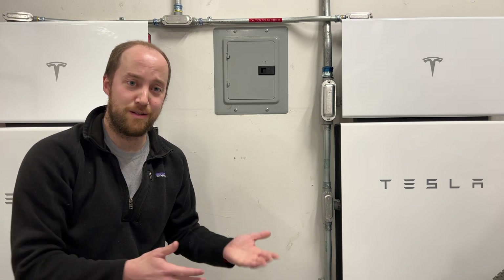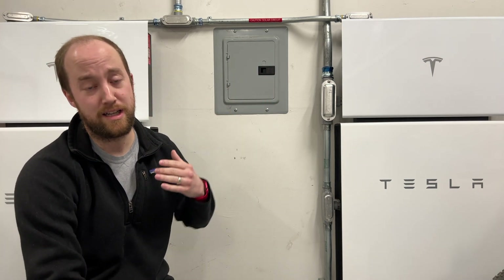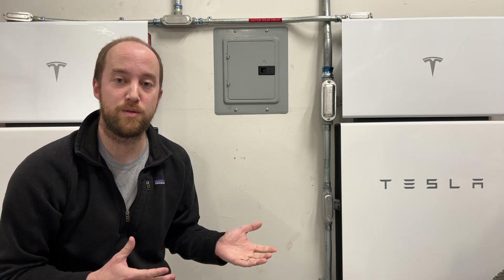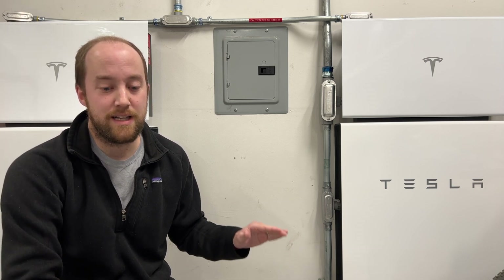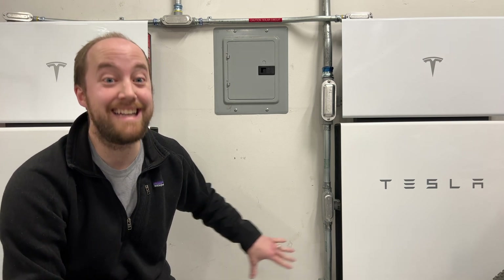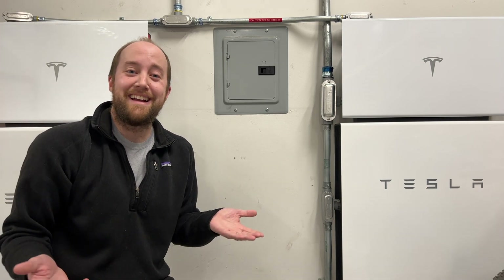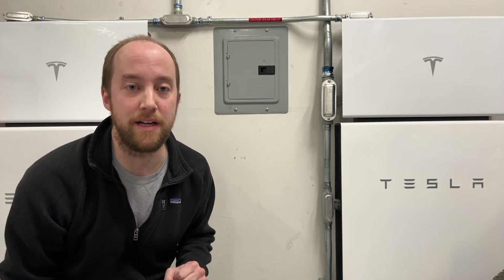With the 30% tax credit, you're looking at about $7,000 for one Powerwall, about $13,000 for two, and about $19,000 for three — significantly cheaper, down to about $6,000–$7,000 each. Now, with my own system and the tax credit I accepted two years ago, I agreed I would only recharge my batteries with renewable resources, so I can't do grid charging. What's different with the standalone setup now is that you can charge off the grid and still take the tax credit, which opens up energy arbitrage.